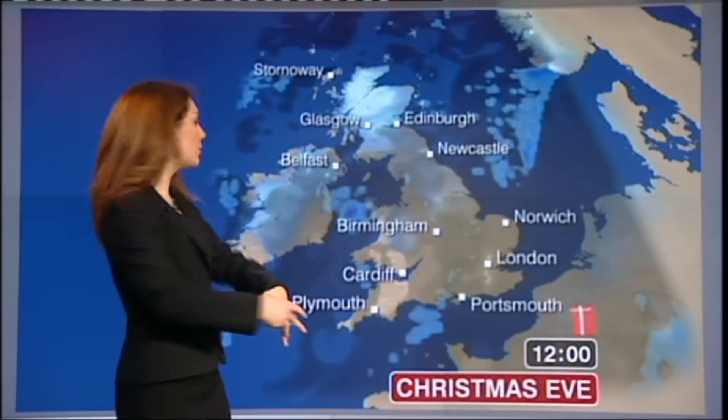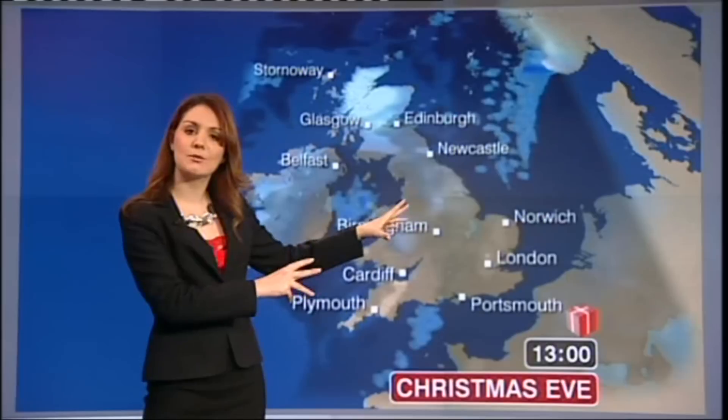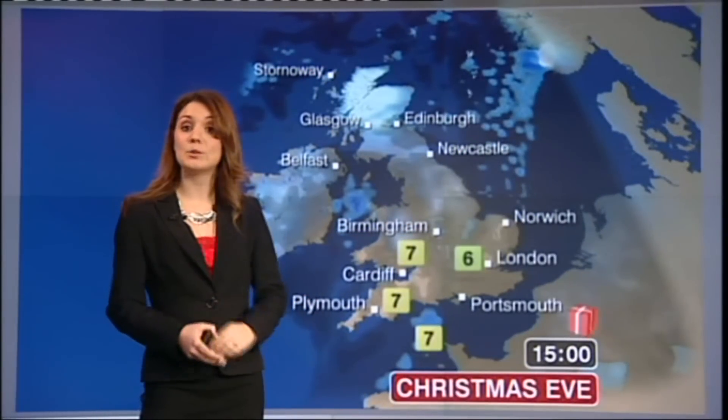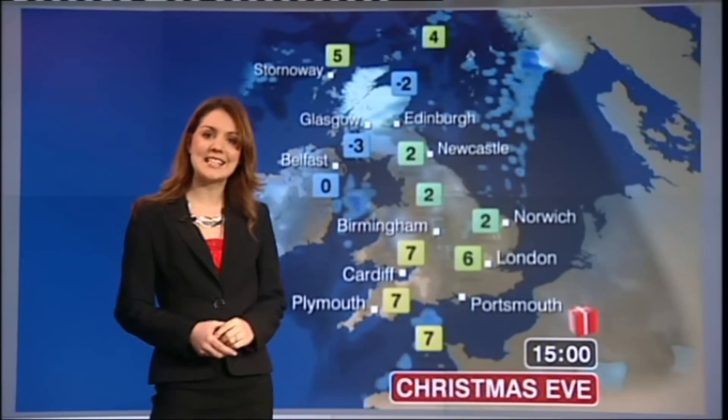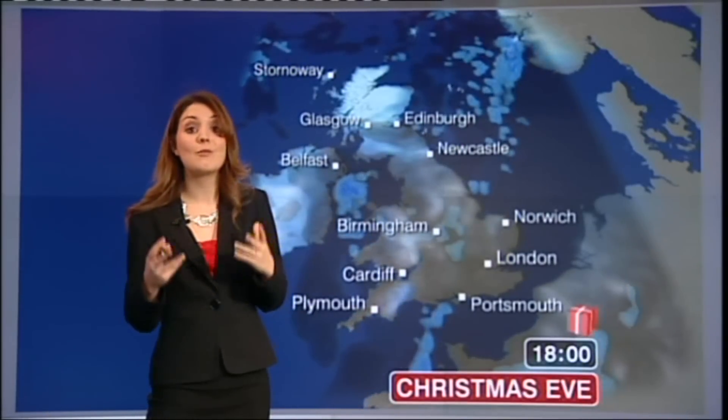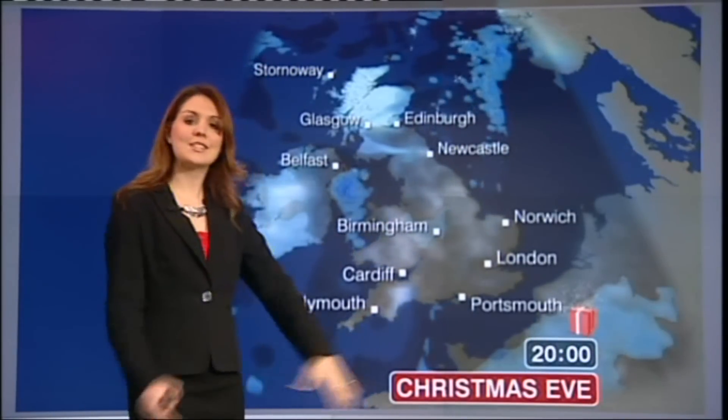For tomorrow, it will be quite cloudy in the south with outbreaks of rain, perhaps a little wintry at times across high ground in northern England and Wales. But a milder feel to things in the south, 6 to 7 degrees in the north — a very cold day after that very cold start.